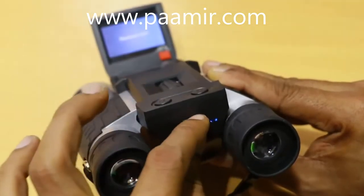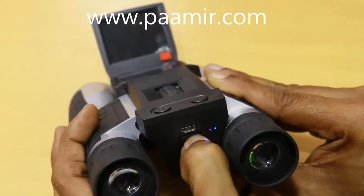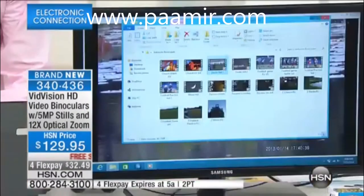How easy is this to use? It is a piece of cake. And if you've ever tried to use binoculars before, chances are you've seen something so up close and personal, and then you said, gosh, I wish I could capture that. What do you do? Do you put a camera up to your binoculars? It just doesn't work. Let me show you another example of exactly what I'm talking about here.